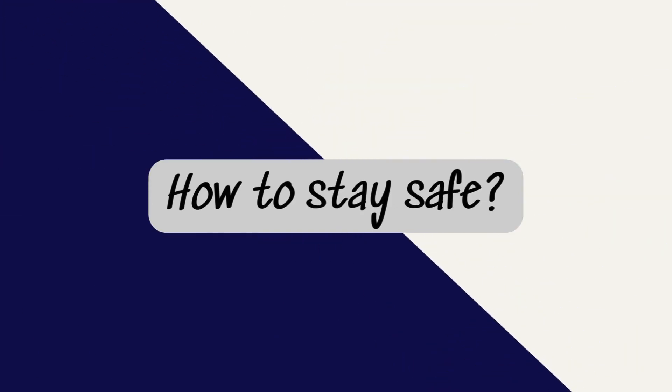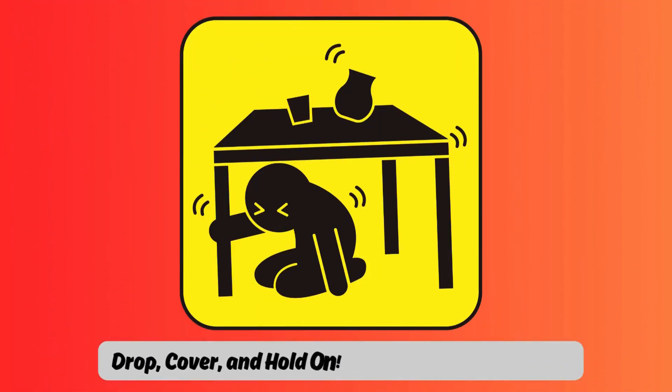How to stay safe: Drop, cover, and hold on. Hide under a strong table.